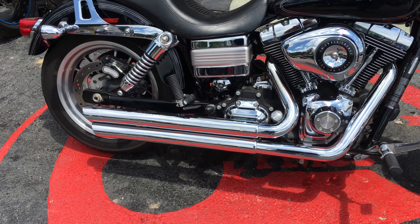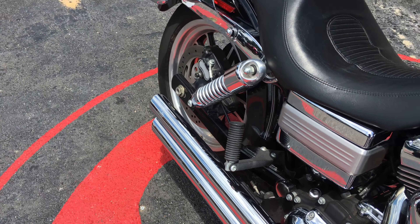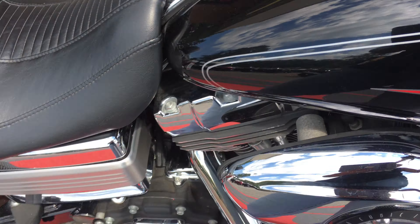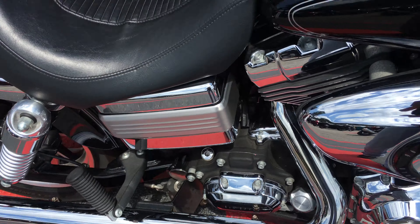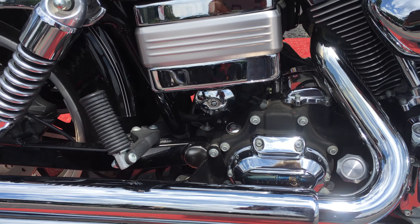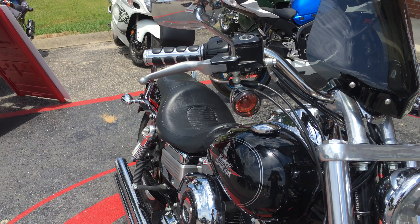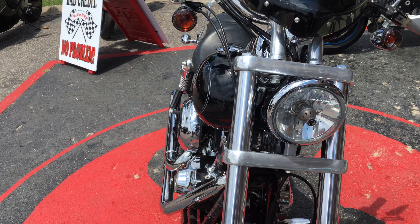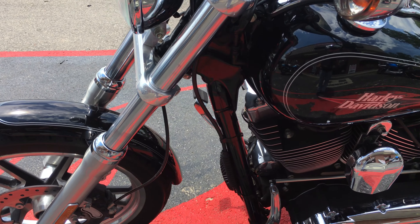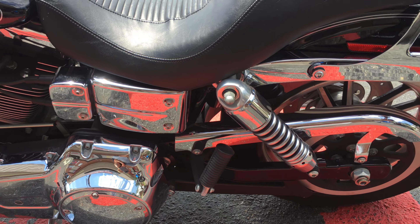It's got your aftermarket Vance and Hines. 96 cubic inch engine, which is 1,584 cc. 6-speed transmission. It's got your forward mounted controls. It's a very nice riding bike. It's got a little mini windshield on it. This one is fuel injected. Belt driven.